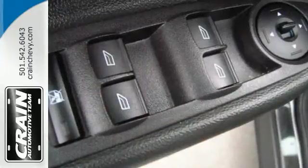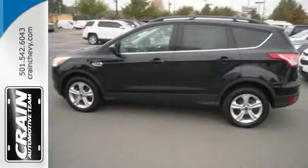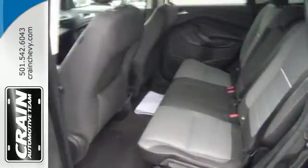It blends styling from Ford's sedan models while maintaining the ruggedness of an SUV with great features like stability and traction control and four-wheel independent suspension.